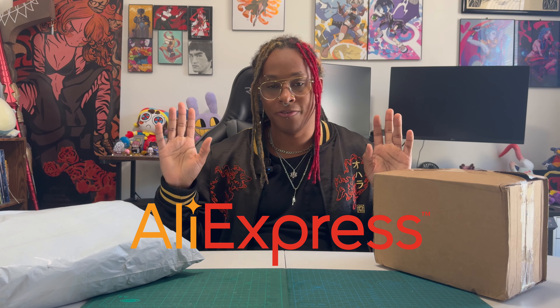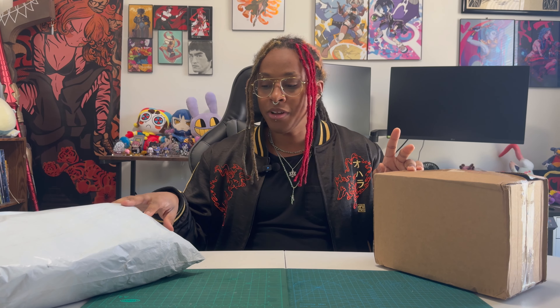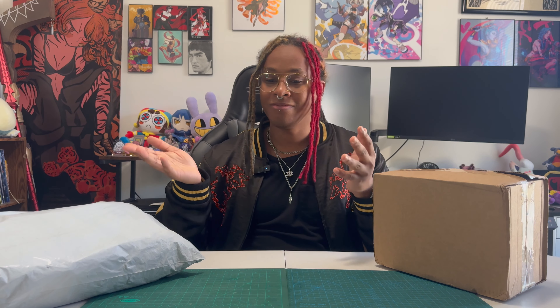Hey y'all, it's Taker's Keep and welcome back to my channel. Today we have yet another bootleg anime figure review brought to you by AliExpress — not sponsored, but they did provide me with some pretty interesting bootlegs today. Now I still don't fully support the bootleg market, however it's something that y'all are really interested in and my curiosity just got the better of me this time around.